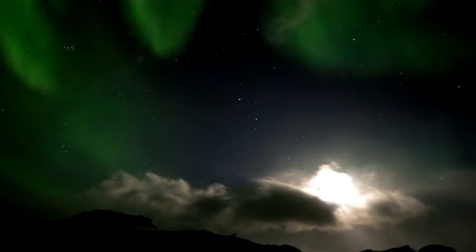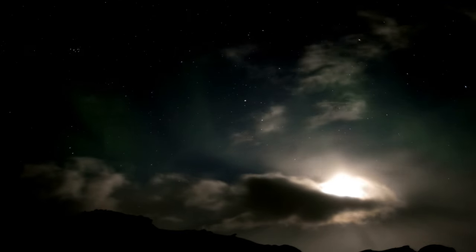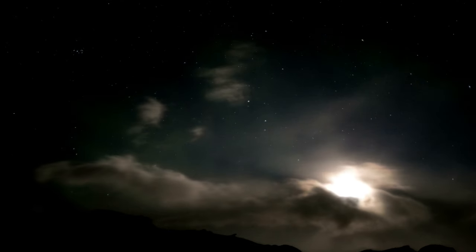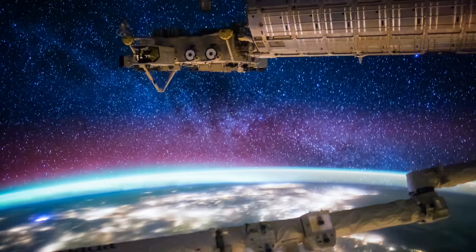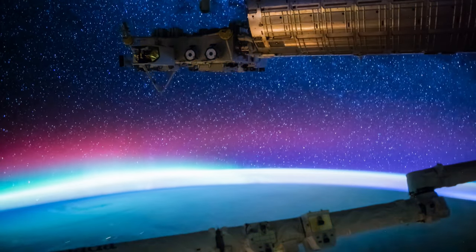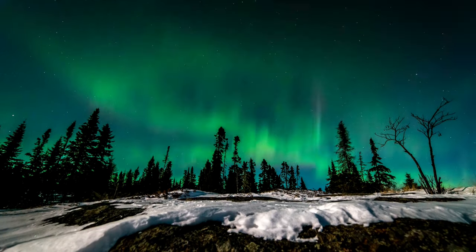Finally, I'm going to leave you with the countries where you are most likely to see the Northern Lights: Norway, especially in northern regions or the Lofoten Islands; Finland, especially in Lapland or Rovaniemi; Sweden, especially in Lapland or Kiruna; Iceland, especially in the southern parts or near Reykjavik; and finally Canada, especially in Whitehorse, Yukon, Yellowknife or the North West Territories.